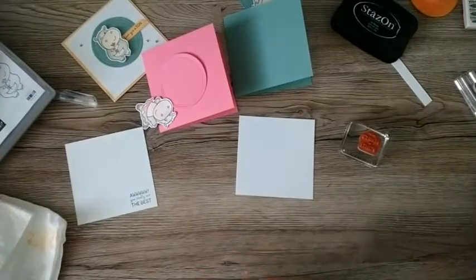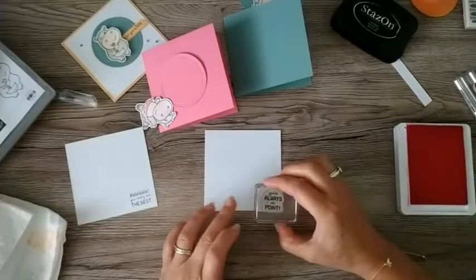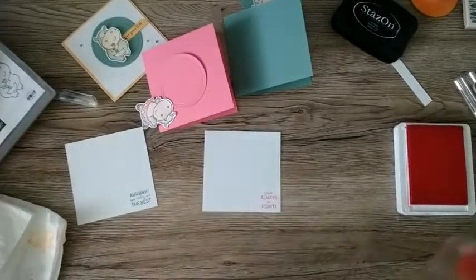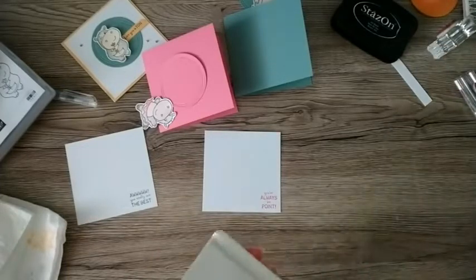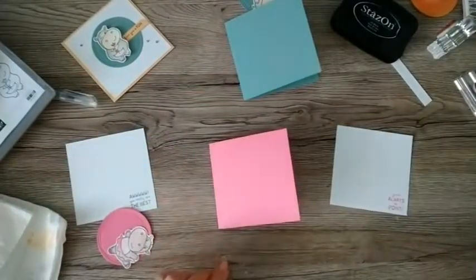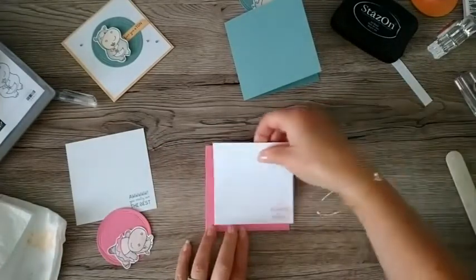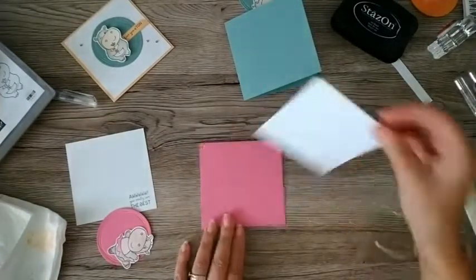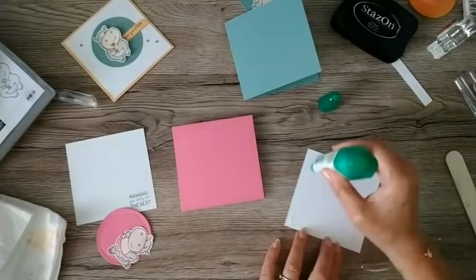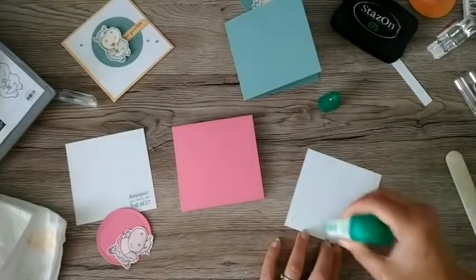My husband Mr Andrew hates trendy sayings - particularly 'on point.' I might actually send him this card just to wind him up. He really hates things that are trendy - sayings that people say, it just winds him up. But he's funny, comes out with some funny things himself.